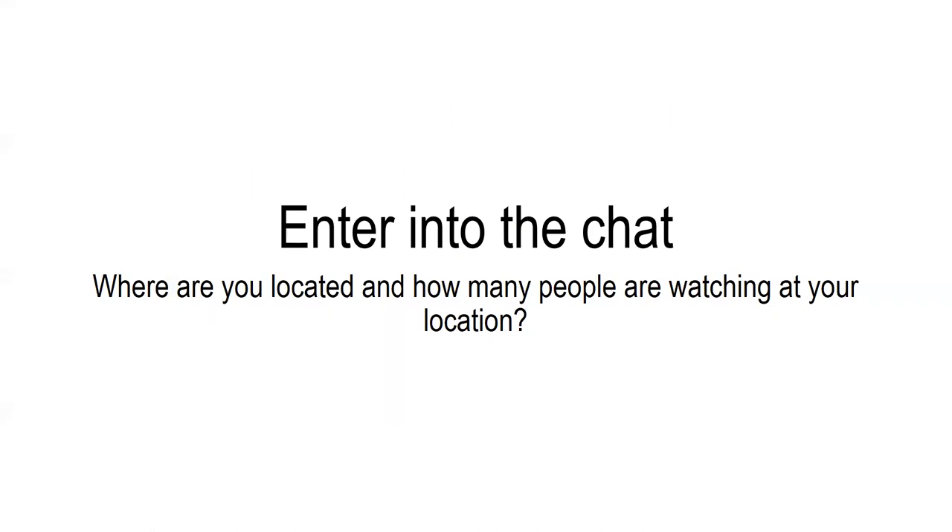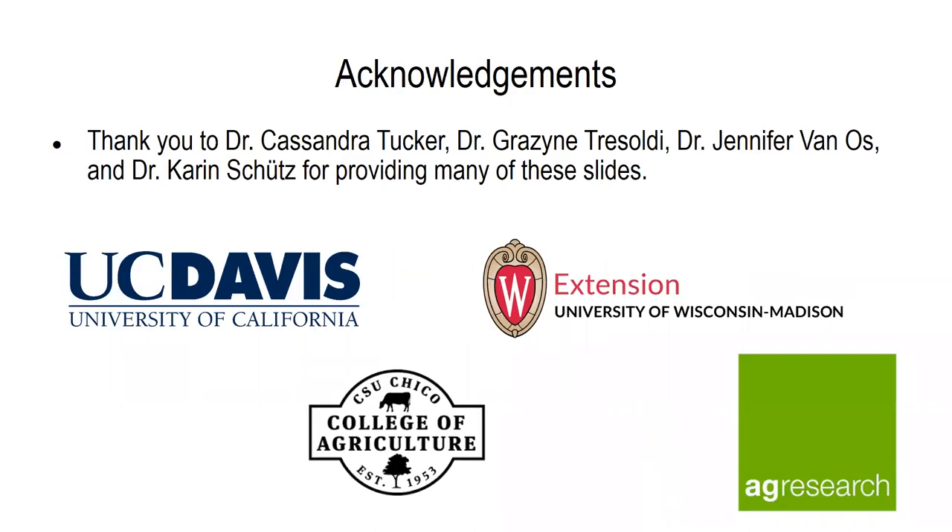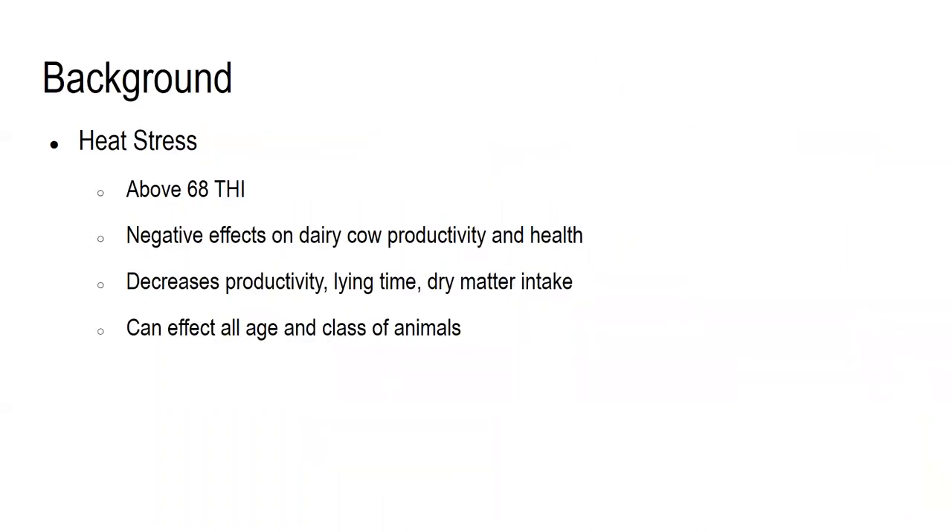To get us started, if folks could enter into the chat box where you are located and how many people are watching at your location — is it just you or do you have other folks watching the same computer with you as well? So that should kick off our interactive section and I want to start off my presentation portion with an acknowledgement to my colleagues who have contributed to this presentation by providing many of the slides that I'm going to be covering, as well as those that work diligently on the concepts of identifying and evading heat load in dairy cows.